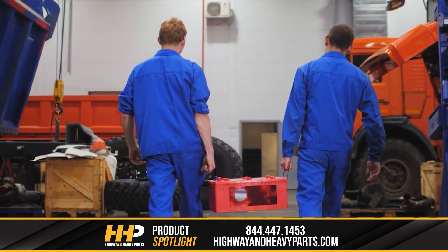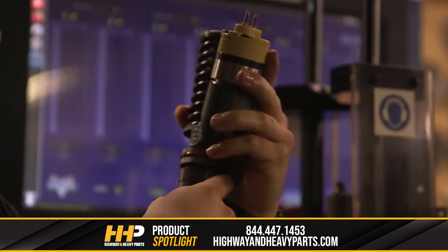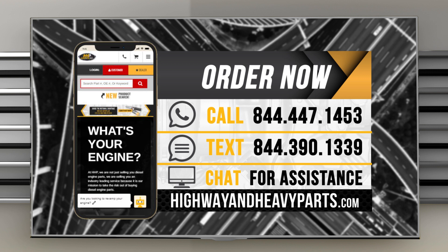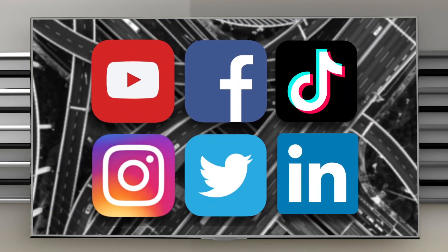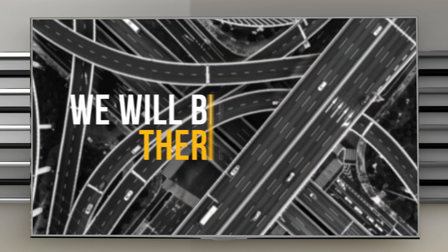If you're looking for affordable OEM quality diesel engine parts with expert advice on the other end of the line, we're here to help. If you have any questions, you can call any of our ASC certified technicians at 844-447-1453 or chat with us online at highwayandheavyparts.com. Be sure to like this video and hit the subscribe button on YouTube, Facebook, and all our social media channels to stay up to date on all news from Highway and Heavy Parts. From diagnosis through delivery, we will be there.